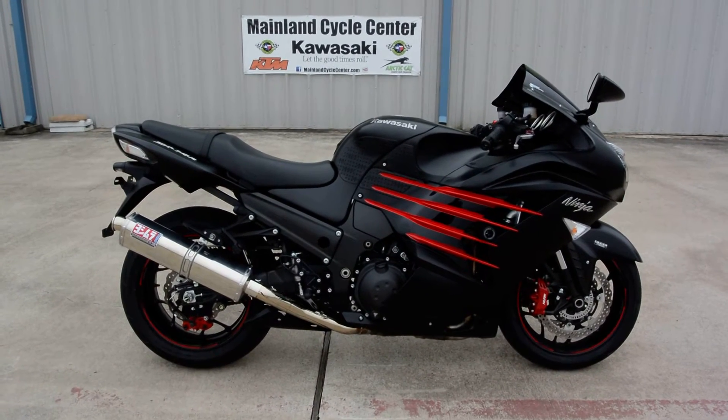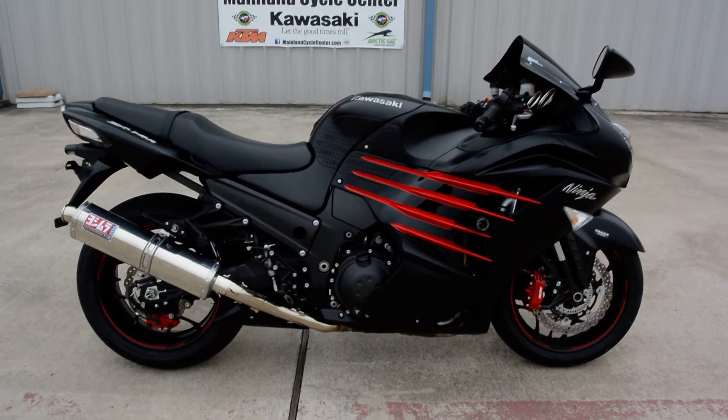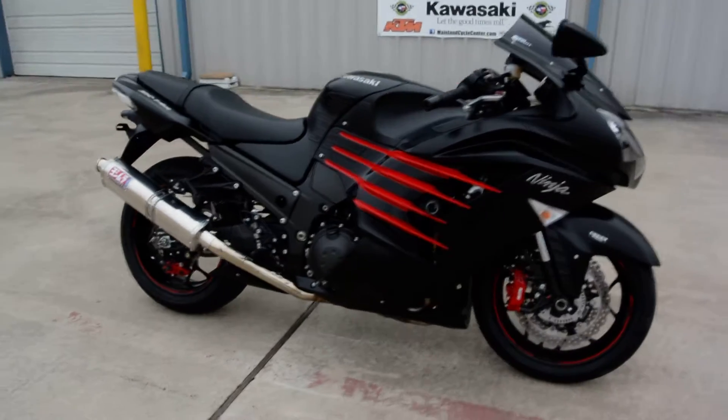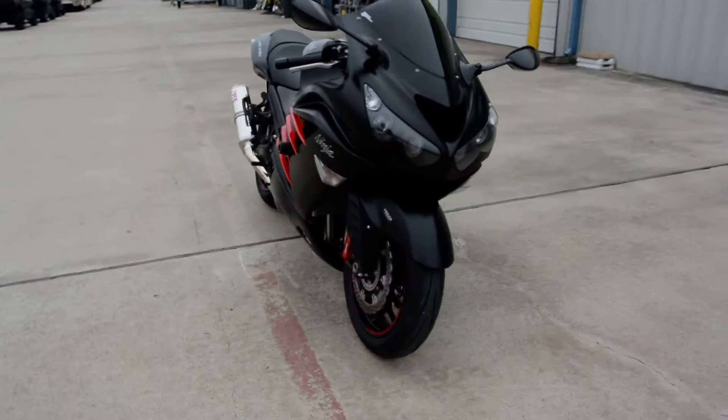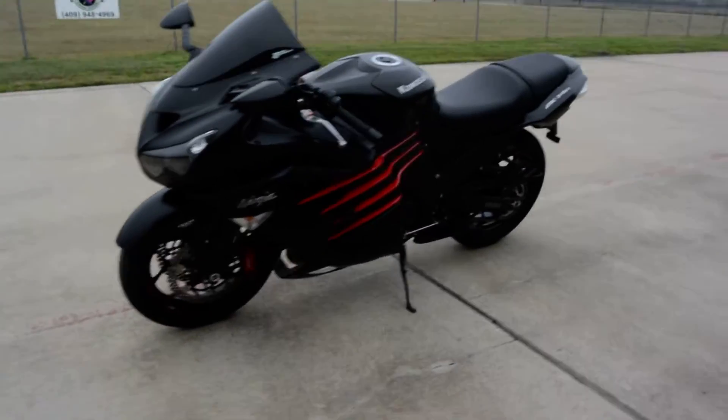Hi, Albert here with Mainland Cycle Center. Today I want to show you a pre-owned 2014 Kawasaki ZX-14R Ninja ABS model. This of course is in the matte black with red accents. This bike has just 2,503 miles on it.